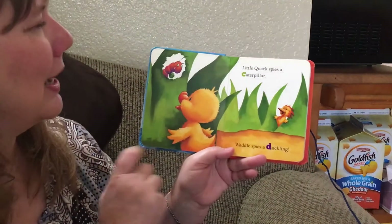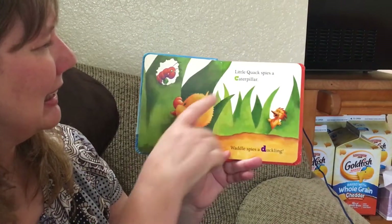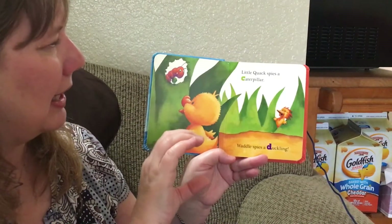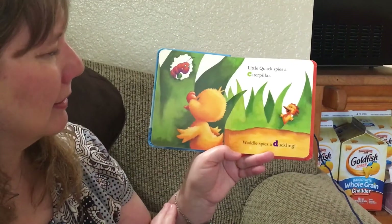Little Quack spies a caterpillar. Caterpillar begins with C. C can say k for caterpillar, and it can also say s for Miss Cindy.